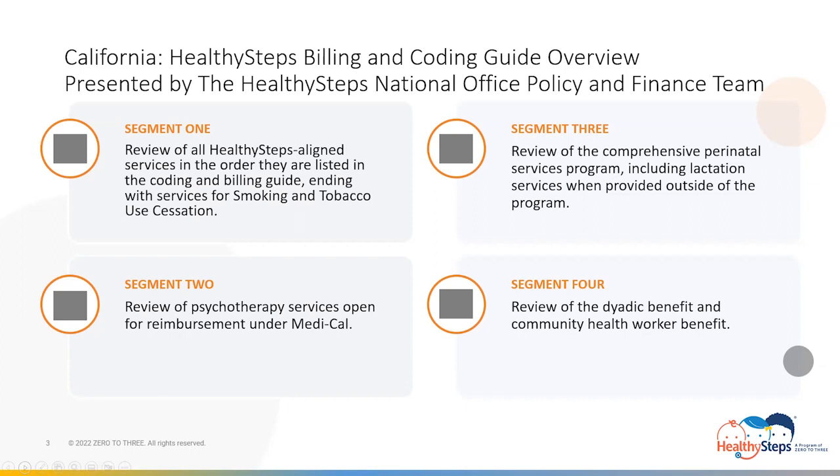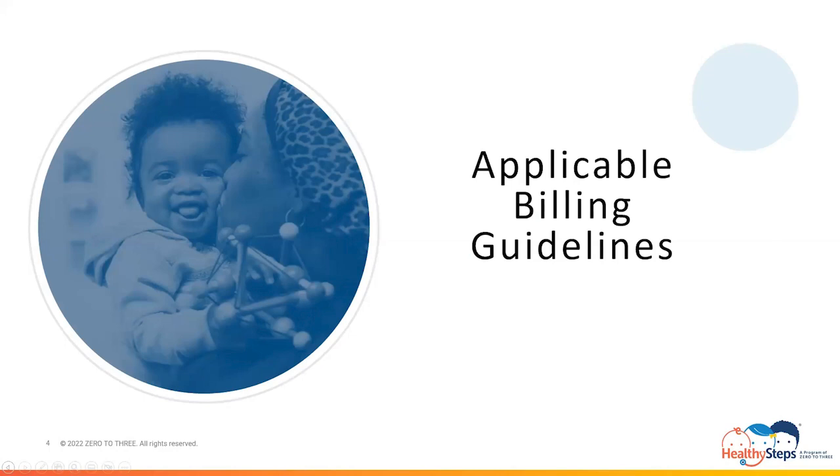So without further ado, fasten your seatbelts and let's begin our journey on California's Billing and Coding Guide's Information Highway for Healthy Steps Alliance services. First stop: applicable billing guidelines beginning with clinicians eligible for reimbursement.